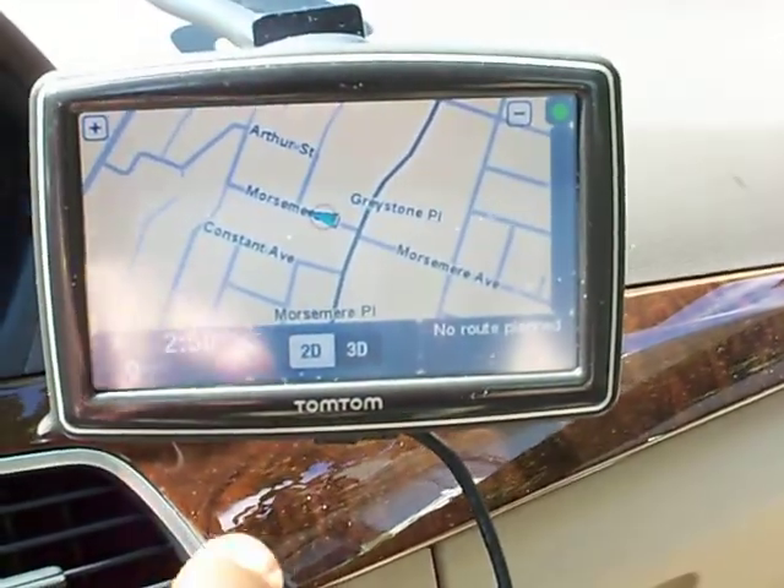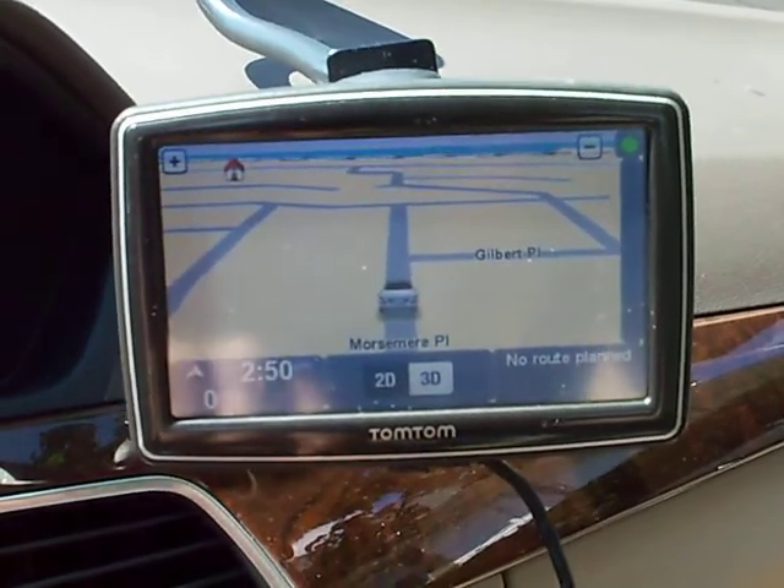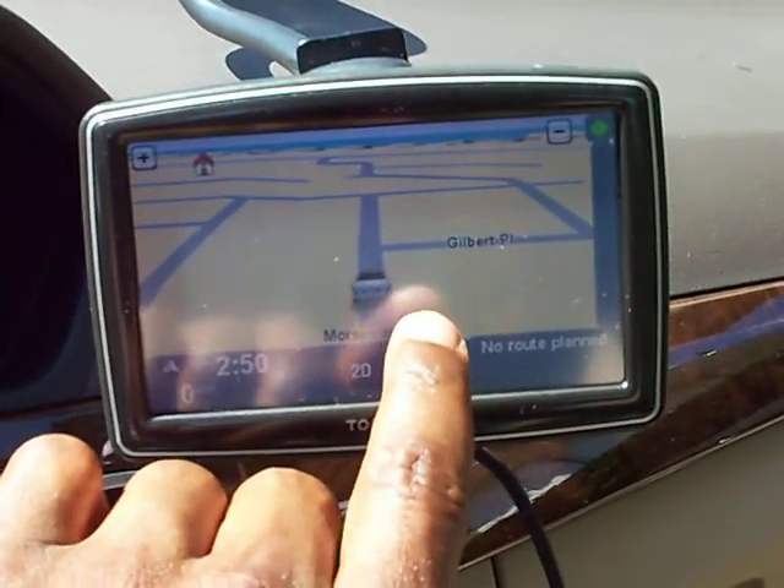The TomTom doesn't really do that when you're not using active navigation guidance. It doesn't give you a lot of information on the streets around the car.